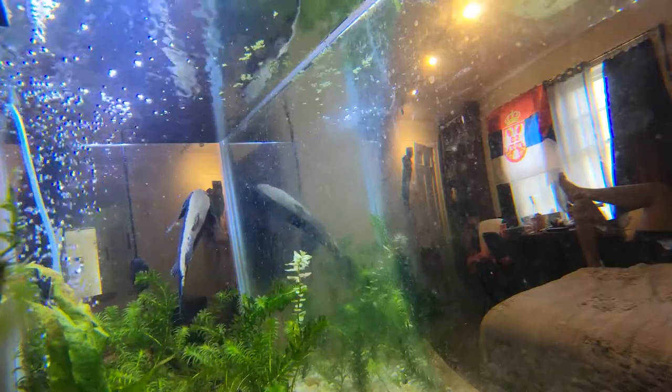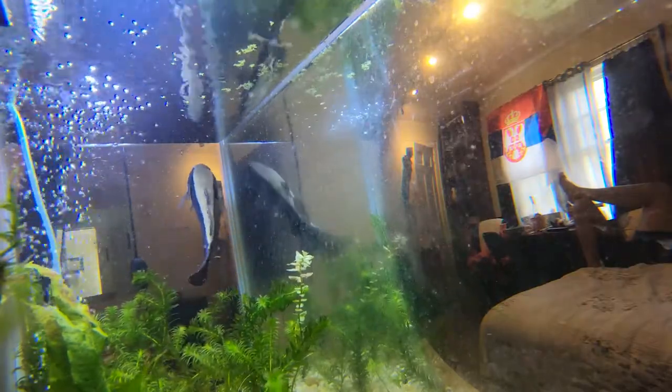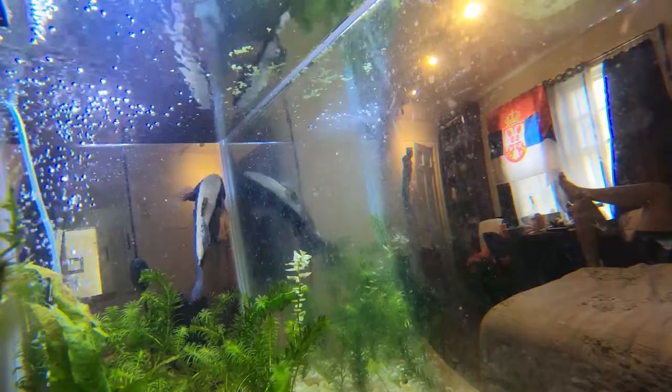All right guys, the clip you're about to see is the underwater footage of the water cow goby attacking the tiger shovel nose.